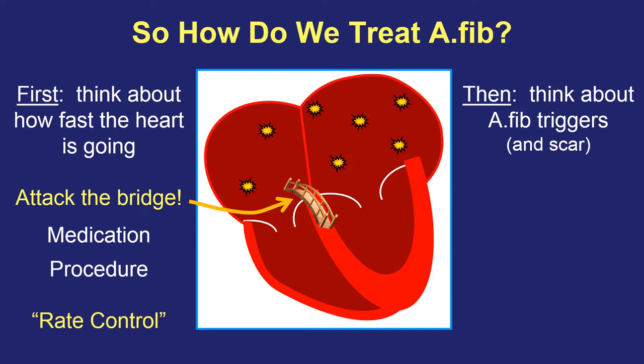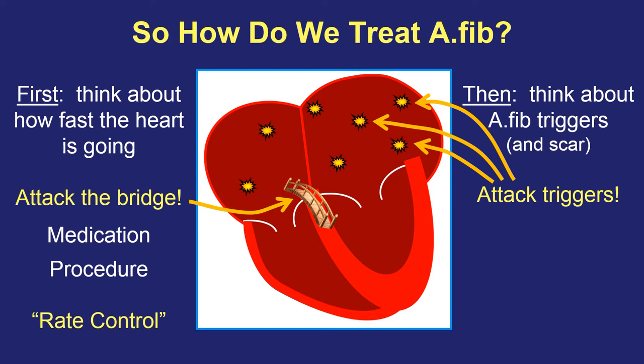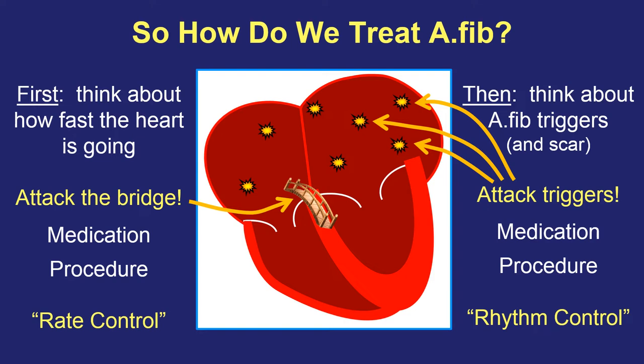We think about the atrial fibrillation trigger spots and also some of the scar tissue mentioned in the previous talk. We can attack the triggers in two different ways: we can either use medications or a procedure approach to try to quiet down or eliminate these trigger spots from causing atrial fibrillation in the first place. When we use this type of strategy, we call this rhythm control, because we're trying to correct the original problem — the arrhythmia — in the top half of the heart. We often start with rate control for people who have periods of fast heartbeat, but in some patients that's not enough, and then we move to step two: using medications or procedures to try to eliminate the atrial fibrillation altogether.